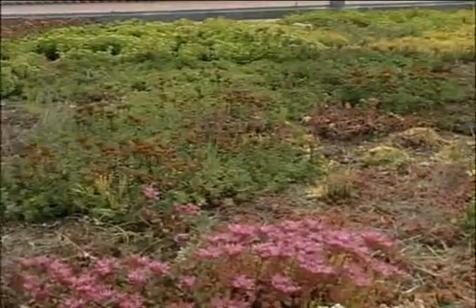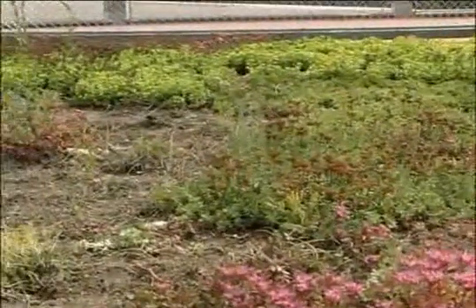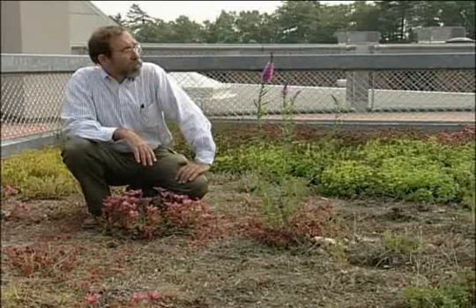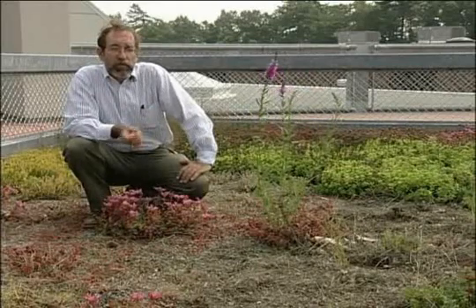This is an excellent example of what we call an extensive green roof, which is a very thin layer of artificial soil which supports a ground cover of plants. In this case, all the ground covering plants that we introduced were sedum, which is a particular type of temperate or cold climate succulent, like a cactus.